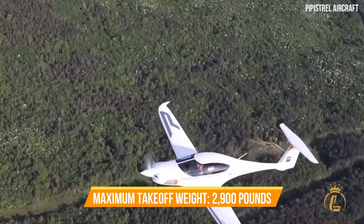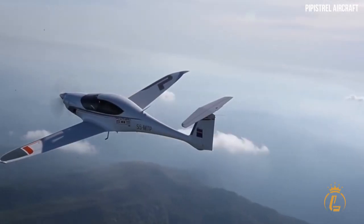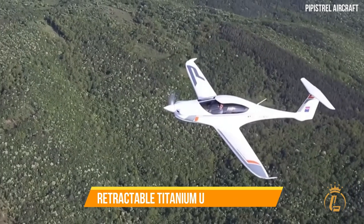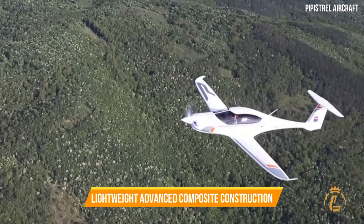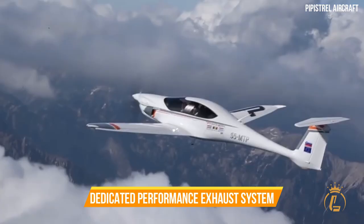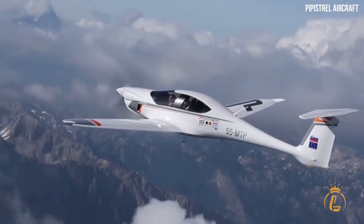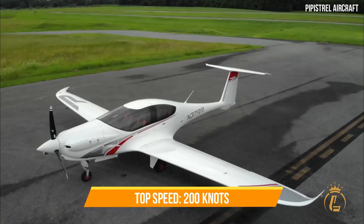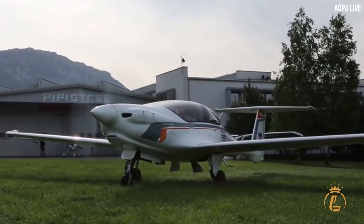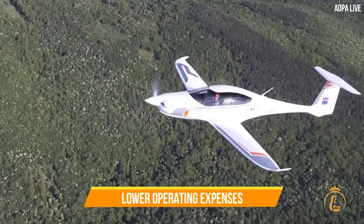The maximum takeoff weight for all three models is 2,900 pounds. Panthera's efficiency is unrivaled due to its careful aerodynamic shape, retractable titanium undercarriage, lightweight advanced composite construction, custom-made propeller, and dedicated performance exhaust system. The top speed is projected to be 200 knots — no other four-seat aircraft with the same engine can fly this fast.